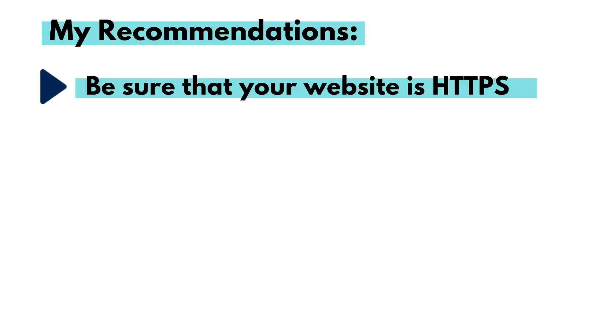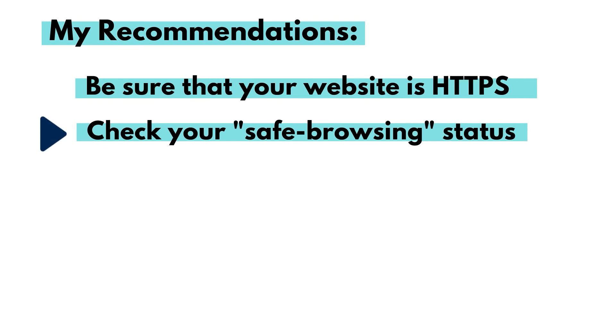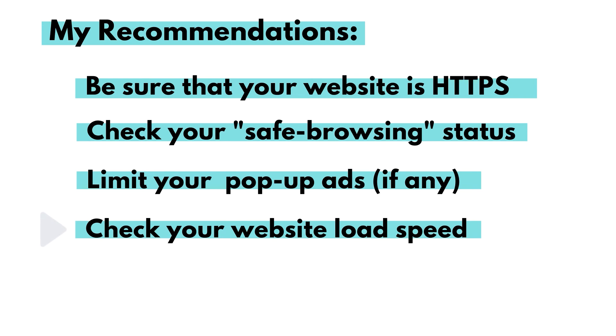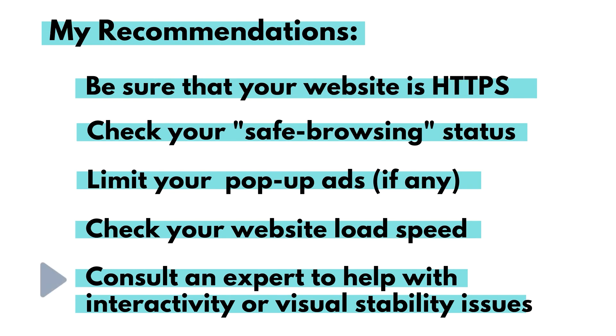My recommendation, if you are a small business owner with a website, is to do the following: be sure that you have an SSL certificate so that your website will be HTTPS versus HTTP. Check your safe browsing status using the link I provided in this video. Be sure that you don't have tons of pop-up ads on your page when it loads. Check your website's load speed using the link I provided in this video. And if you know that you are struggling with interactivity or visual stability, consider reaching out to a website expert to help you, unless you are willing to spend the time to research and resolve those issues yourself.